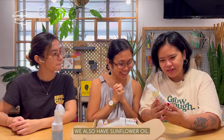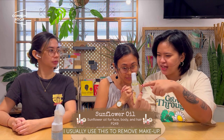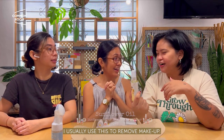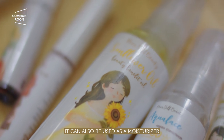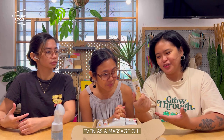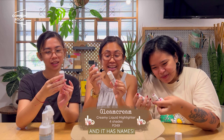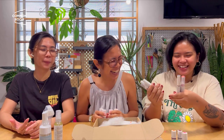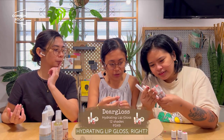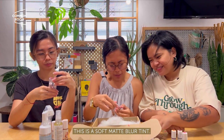We also have Sunflower Oil — very useful. Usually you can use it to remove makeup, as a moisturizer, or even as a massage oil. Then there's a highlighter — exciting! And they have names on the tins. There's a Hydrating Lip Gloss and a Soft Matte Blur Tint.